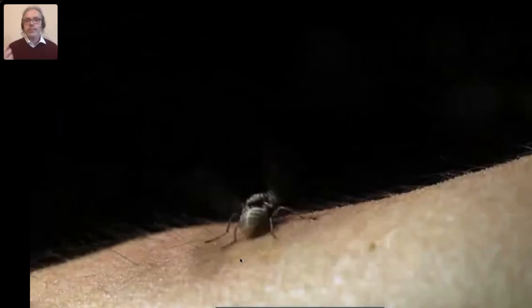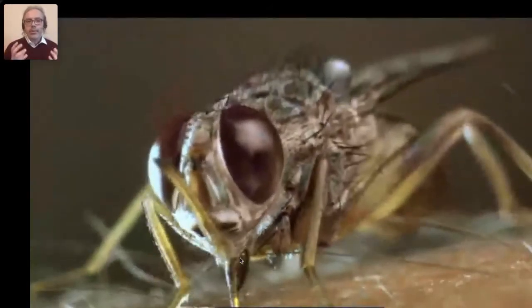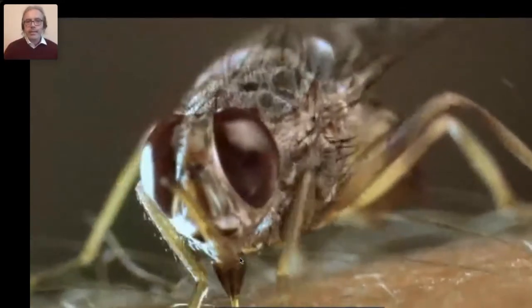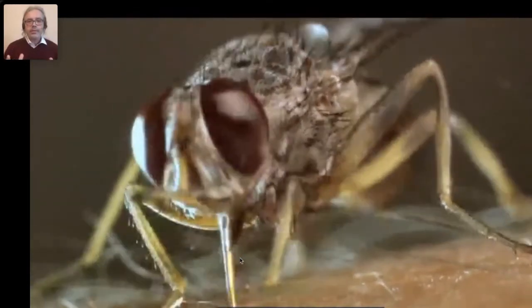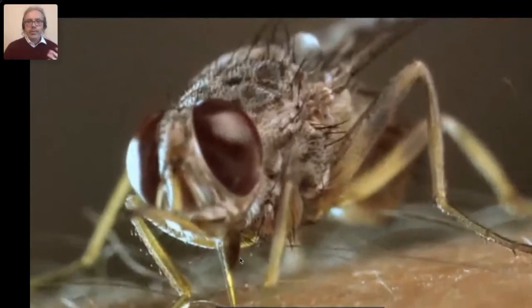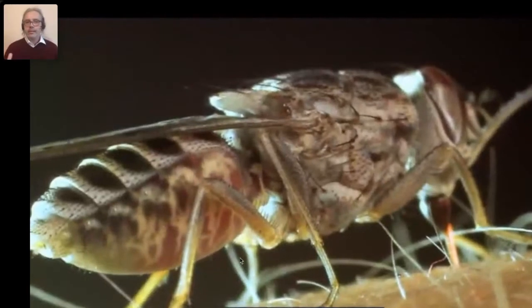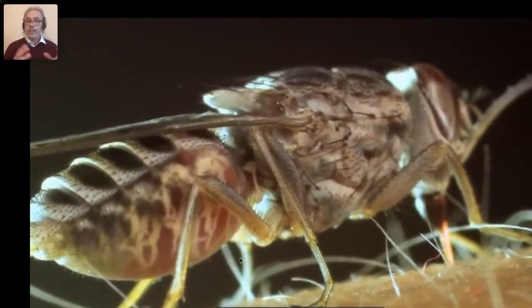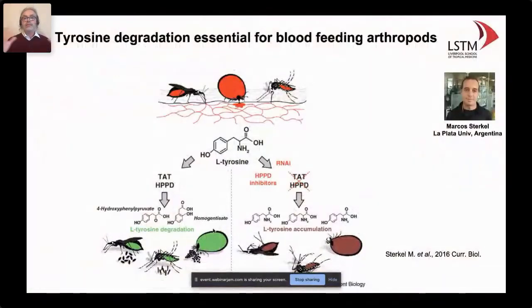What will continue to be a problem beyond human trypanosomiasis is the animal trypanosomiasis situation, because we still don't have solutions — no vaccines, a lot of drug resistance, and many animal trypanosomes transmitted by other insects, not necessarily tsetse flies. What I'm going to talk about is how we can exploit the physiology of the fly. In this video made by a Korean group, taken from our facility at the Liverpool School, you can see a tsetse fly landing on a producing arm to take a blood meal. Although this is fast-forwarded, this process takes about 10 minutes, within which the fly takes up to 30 microliters of blood.